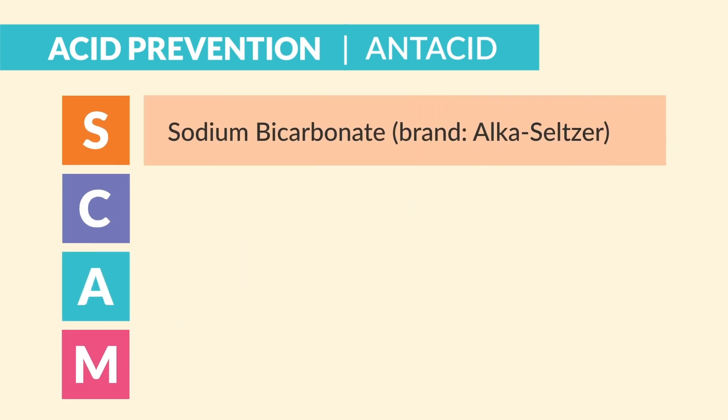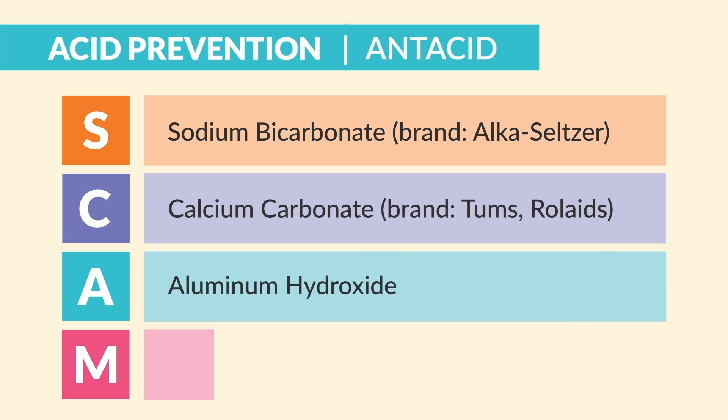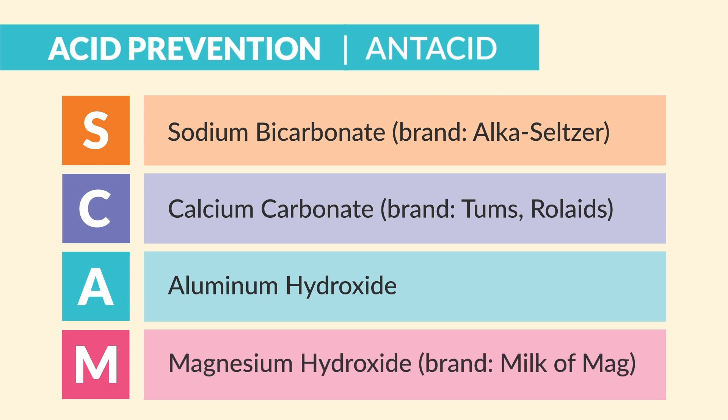SCAM stands for: S for sodium bicarbonate, brand name Alka-Seltzer. C is for calcium carbonate, brand name Tums and Rolaids. A for aluminum hydroxide. And M for magnesium hydroxide, brand name Milk of Magnesia — which is also a laxative as well as an antacid.